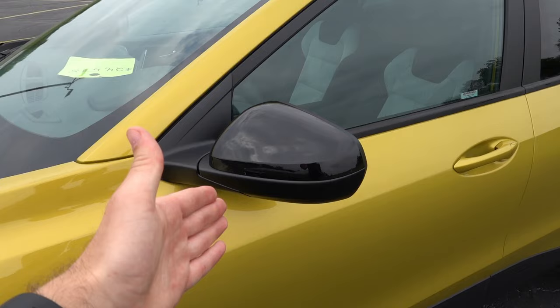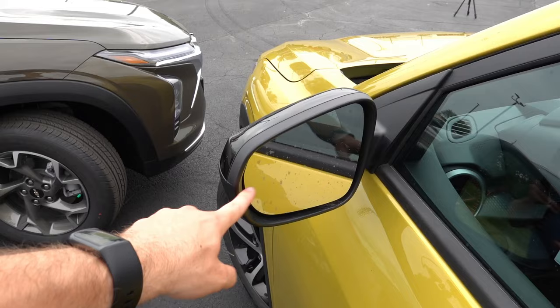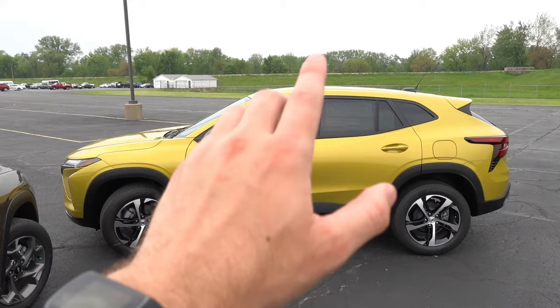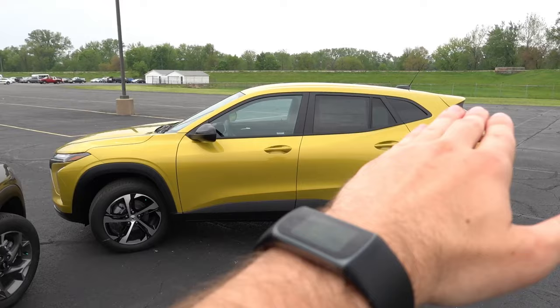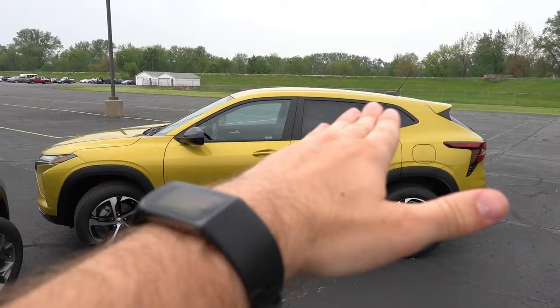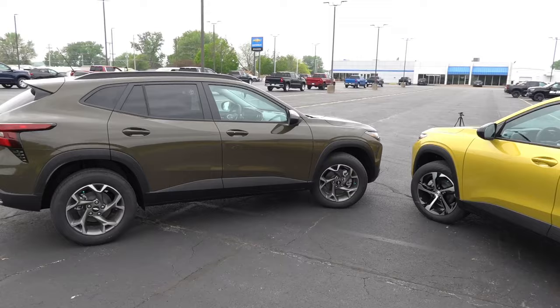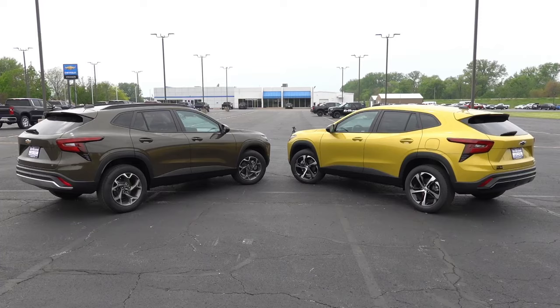Over on the 1RS, you get gloss black mirror caps for a sportier vibe, still no turn signal integration, standard heated mirrors with optional blind spot detection, and body color door handles — but no proximity entry on this trim level. Another notable difference is that the 1RS does not get roof rails on top of the vehicle, giving it a flatter, all-body-color look compared to the LT, which has roof rails adding a few inches of height and a different aesthetic.